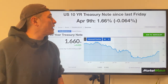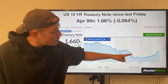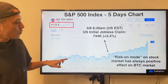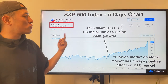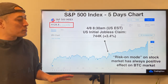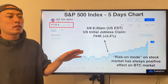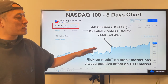US 10-year treasury note since last Friday April 9th: 1.66, minus 0.064% — it's slowing down a bit. In my analysis, most of the money will flow to the stock market. S&P 500 is going to new highs — especially Friday had quite strong price action. Also April 8th US initial jobless claims: even with a plus 3.4% print, price took the bullish side. Risk-on mode on the stock market always has a positive impact on the BTC market. As I've told you, the summer rally on the stock market is going to accelerate the bullish trend on Bitcoin price too. Nasdaq 100 had almost the same price reaction, but a little bit more modest than S&P 500.